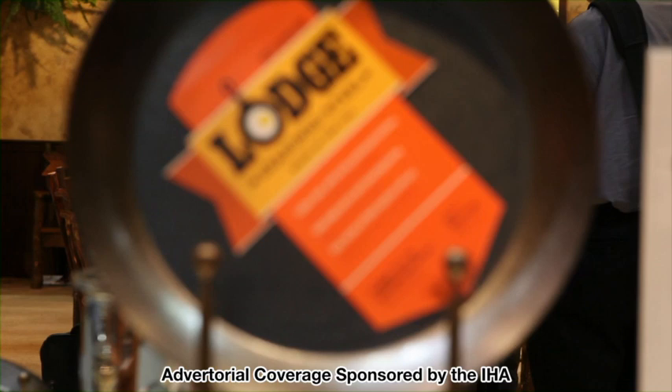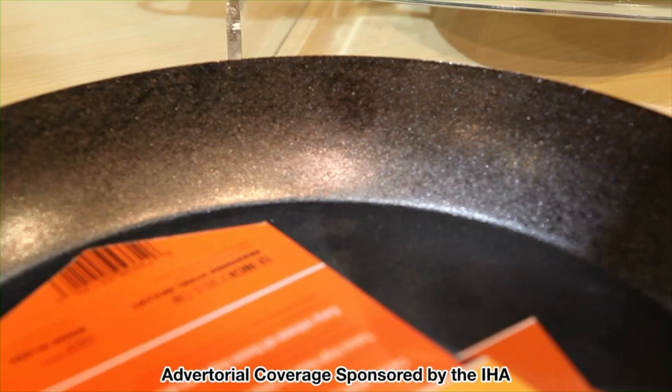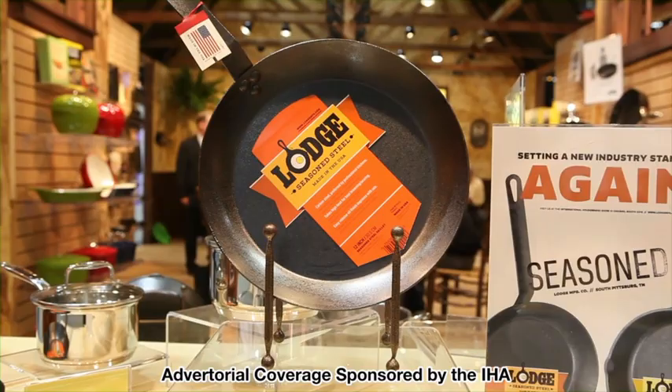When you buy most carbon steel skillets you have to clean off a goopy oil and then season it, which is very laborious. So we came out with a foundry seasoning process, much like our skillets we introduced in 2002. The foundry seasoning process helps restaurants, home cooks, and campers buy the cookware and start using it right away.